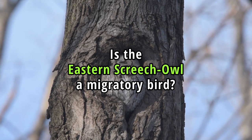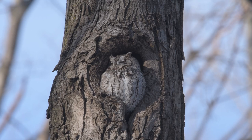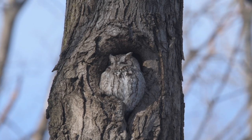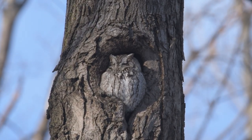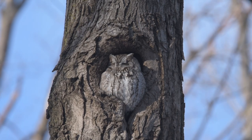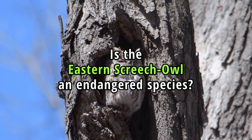Is the Eastern Screech Owl a migratory bird? No, this species is a year-round resident throughout its range. These owls are highly territorial and tend to stay in the same area throughout their lives, adapting well to various habitats, including woodlands, suburban areas and city parks.